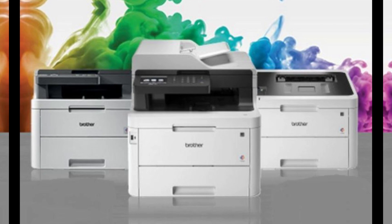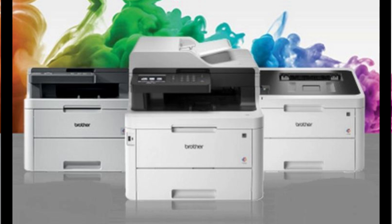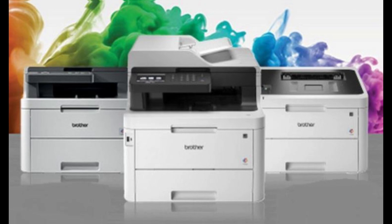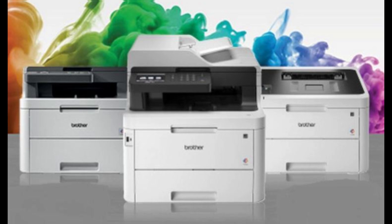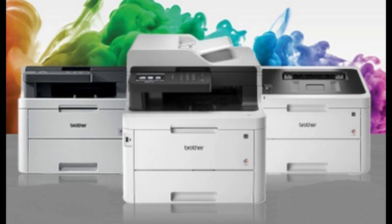The printer offers a wide range of connectivity options, including Wi-Fi, Ethernet, and USB. It supports mobile printing through apps like Brother iPrint and Scan, Apple AirPrint, Google Cloud Print, and NFC, making it extremely convenient for users who need to print directly from smartphones or tablets. The wireless setup is straightforward, and the printer integrates seamlessly with office networks.